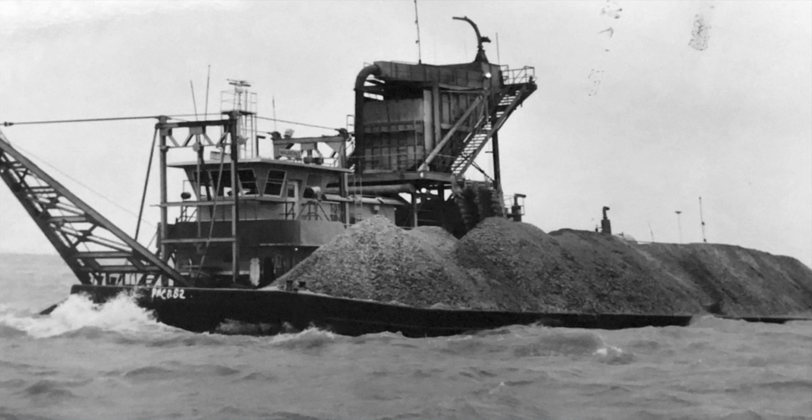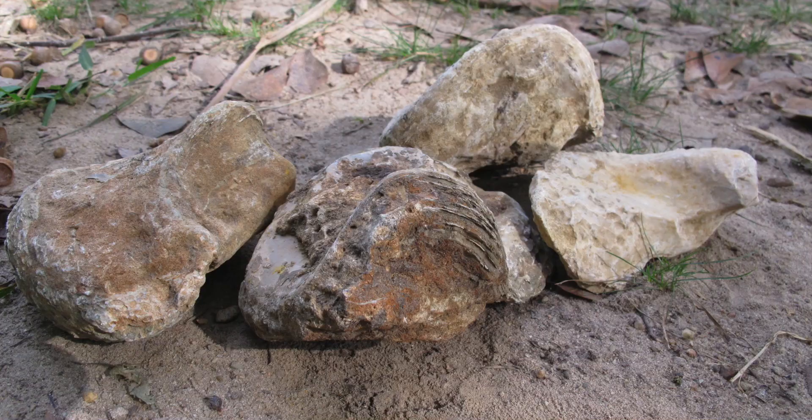Look at the historic oyster shell mining operations all along the Gulf Coast that removed millions upon millions of tons of relic oyster shell from the seafloor — those shells were 10,000 to 20,000 years old. Or look at these: 35 million year old oyster shells, still locking up all the carbon they captured. So let's get busy. Let's save the planet. Let's grow some oysters.